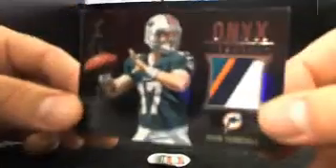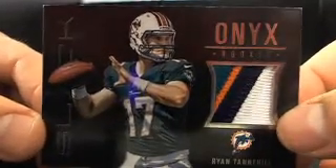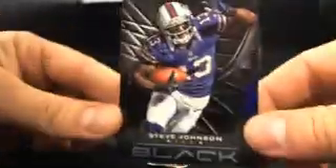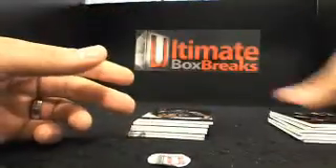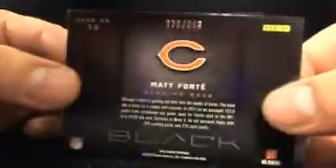Oh, I like this patch — Tannehill for the Dolphins. Tony R., what's up? Color patch of Tannehill, 1 out of 49. eBay 1-of-1 on the real level. And you got Stevie Johnson for the Bills — 4 out of 25, short print. For the Bills, Nick H., spreading the hits around. Larry Fitz, 312 out of 349 — hit there for the Cardinals. Mike W., what's up? And we got Matt Forte, 276 out of 349.